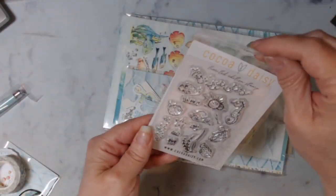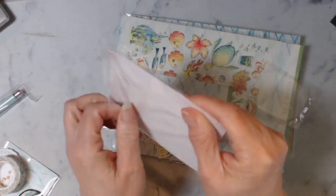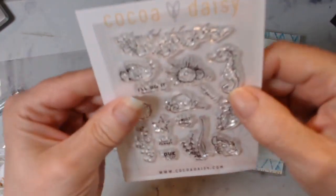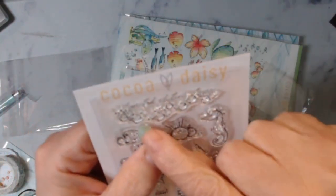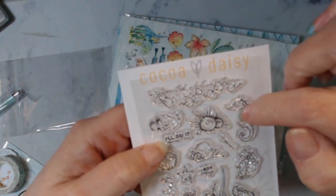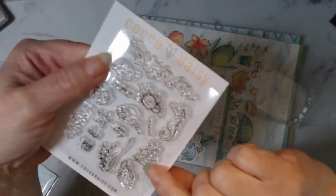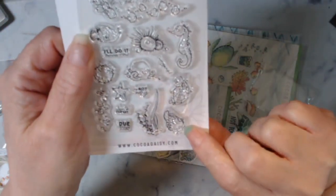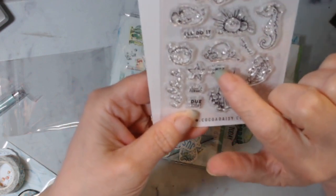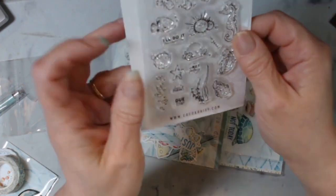Then we got some stamps in this kit. The main kit doesn't always get rubber stamps, but this one did — they're the sea-themed ones. Look at all the little fishies in the bubbles, then you've got a fish, a seahorse, 'I'll do it tomorrow,' an octopus, that same turtle, another fish, some coral, 'do today,' 'don't forget,' 'not today,' a puffer fish, some bubbles, and a starfish. That is really, really cute.